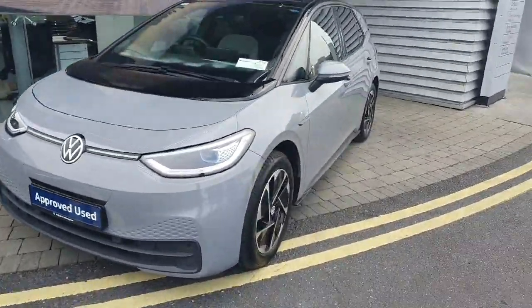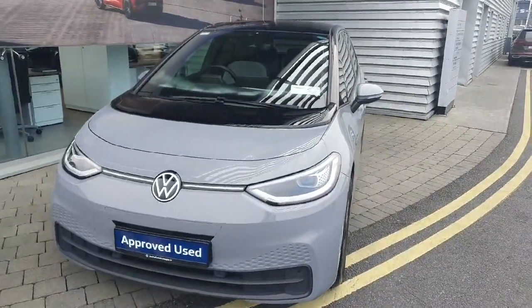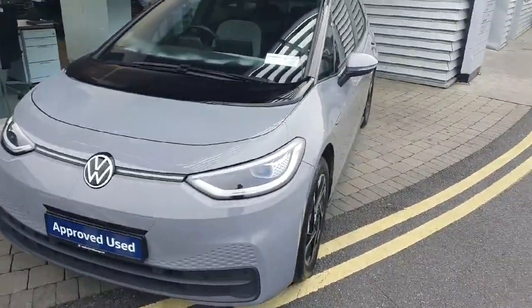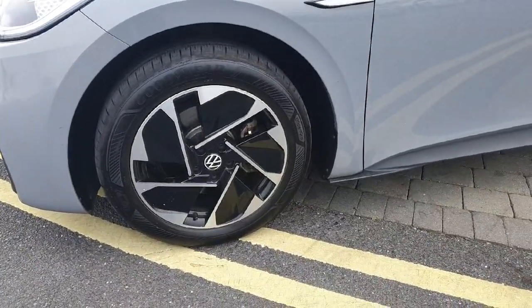Hi everyone, Ben here from Joe Duffy Volkswagen Swords. Today we're looking at the 2021 ID3 Pro. This car is a full EV and produces 148 brake horsepower. As you can see, the car comes with 18 inch alloy wheels.